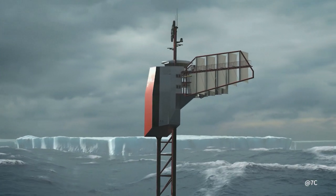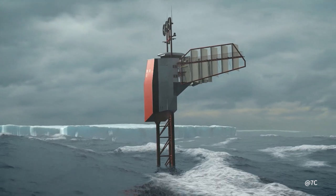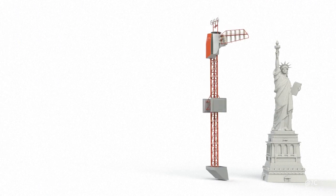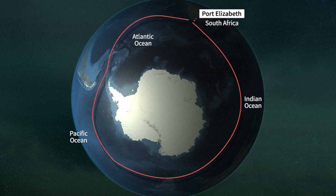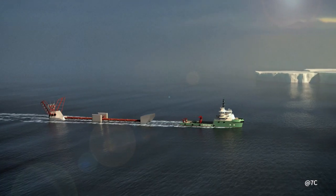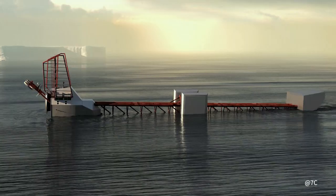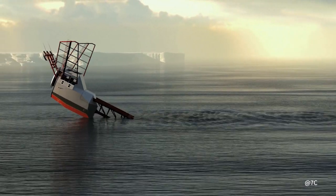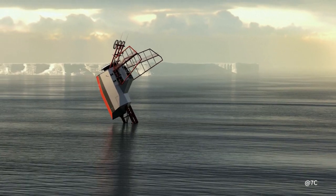It's a platform capable of resisting seas whipped up by the furious 50s around Antarctica. And yet this strange looking vertical 100m long vessel has no engine — it's drifting, carried along by the Antarctic Circumpolar Current. Towed horizontally from Port Elizabeth in South Africa, once in the study area the Polar Pod will be tilted vertically by filling seawater ballast tanks. A concrete bottom ballast weighing 150 tonnes at a depth of 80m ensures stability.